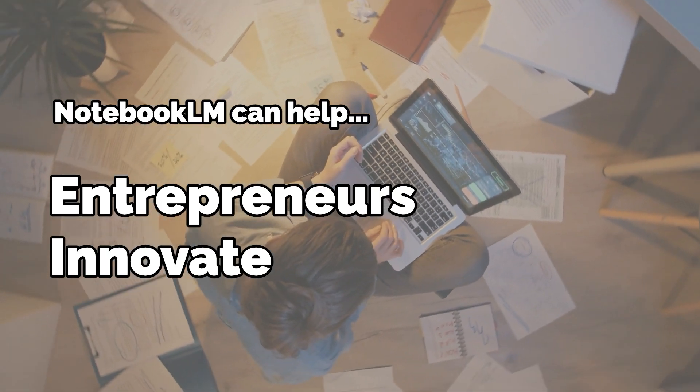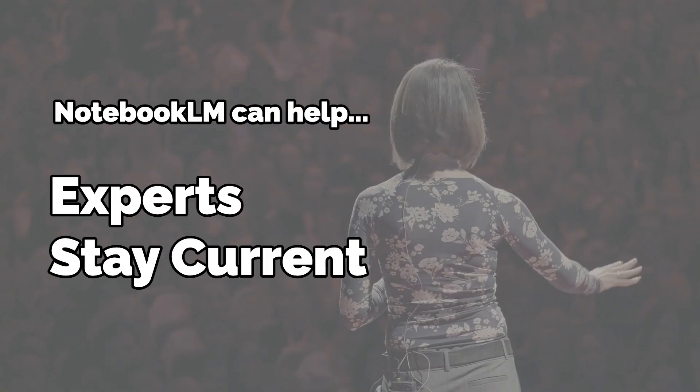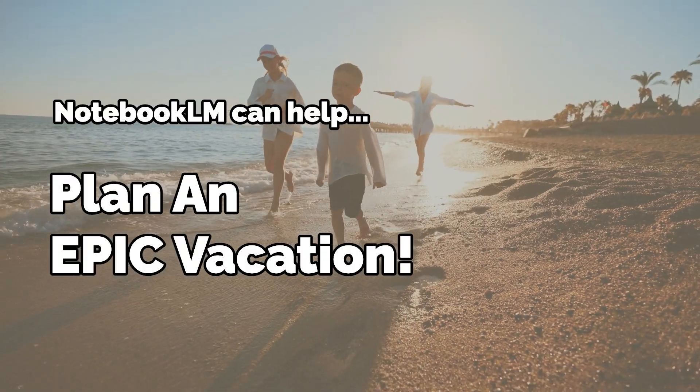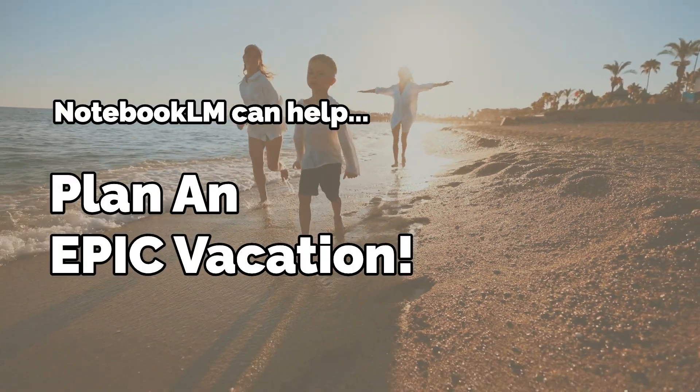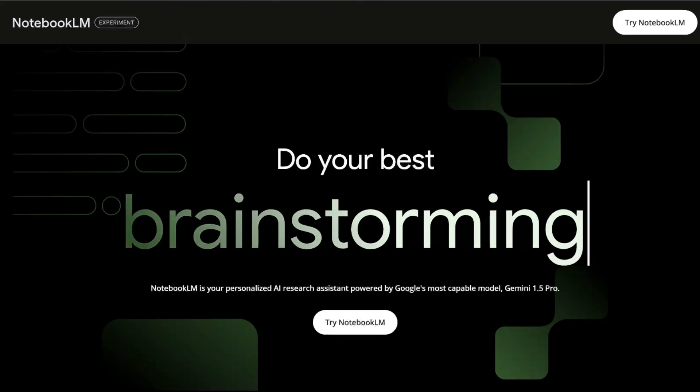Whether you're an entrepreneur looking for that next breakthrough innovation, or an expert trying to stay at the forefront of your field, or maybe you're just trying to plan that next epic family vacation, Notebook LM will allow you to process so much information it's gonna make your head spin.